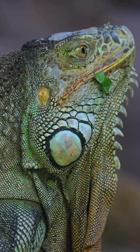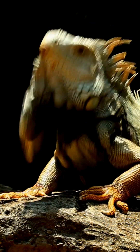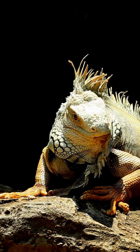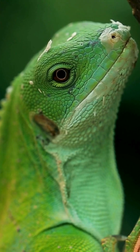Have you ever seen a creature that looks like it came straight out of the age of dinosaurs? Meet the iguana. These fascinating reptiles are found in Central and South America, and they're famous for their bright green colour, long tails, and dragon-like appearance.